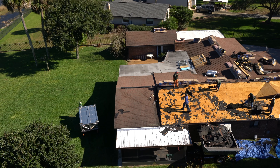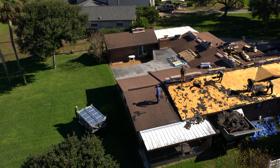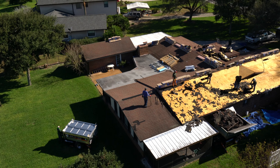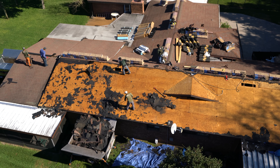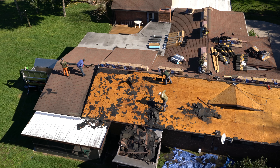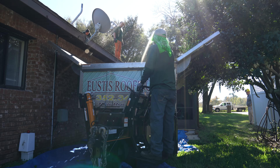When we saw it, we said, man, we've got to have it. We've had it for about seven years now, maybe a little bit longer. Since then, we've purchased three more. In the first year it transformed our business — the cleanup is so easy, and it looks so professional to the homeowners.